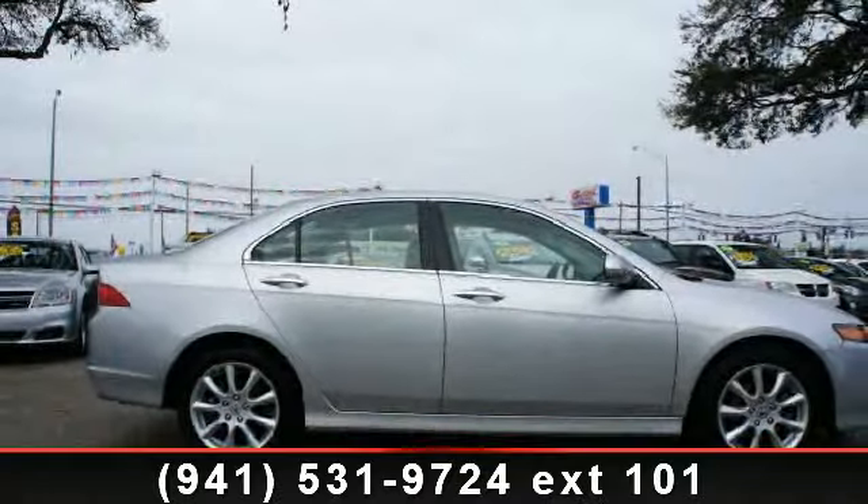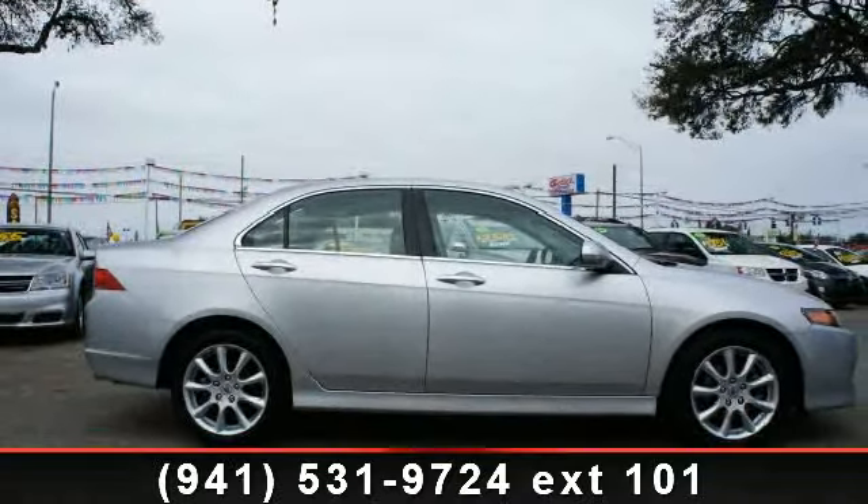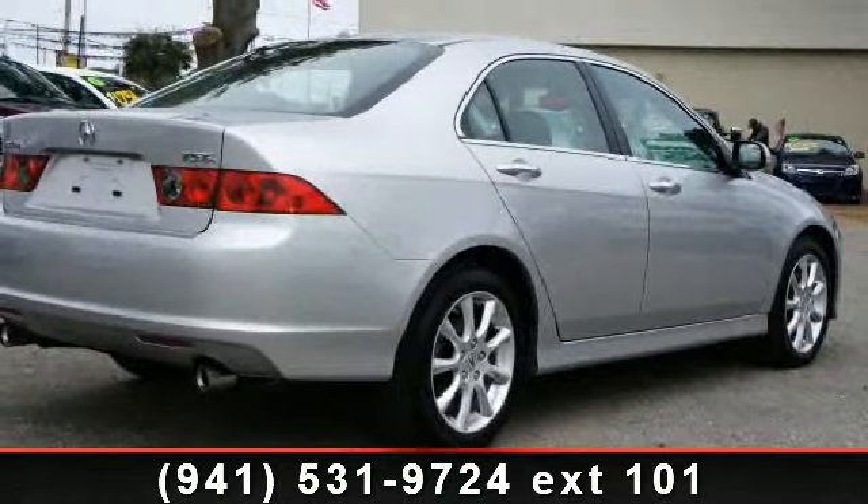Imagine yourself in this 2008 Acura TSX Nav. If you are looking for a first class ride, you have found it.